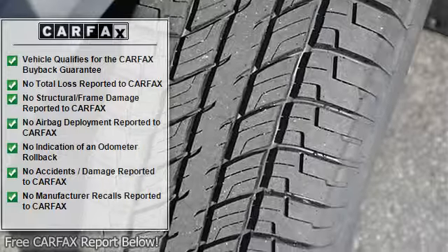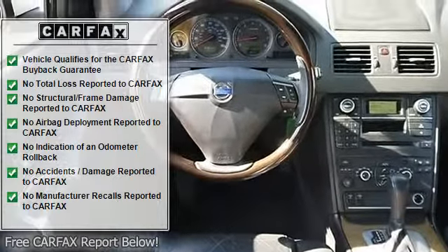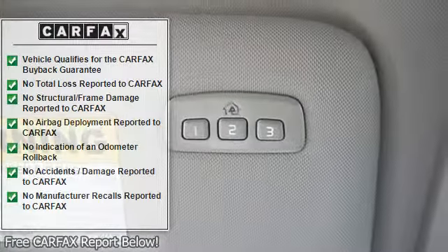Sunroof, automatic headlights, fog lamps, daytime running lights, privacy glass, heated mirrors, power mirrors, integrated turn signal mirrors, mirror memory.